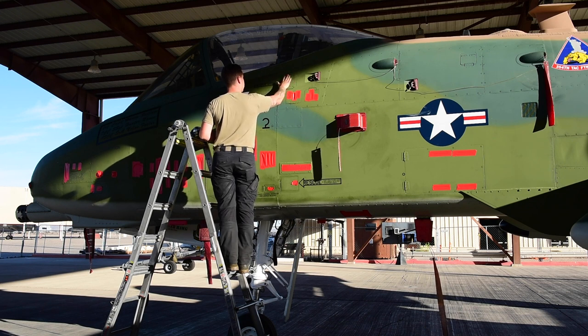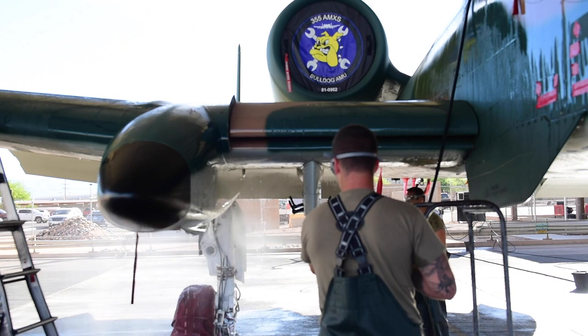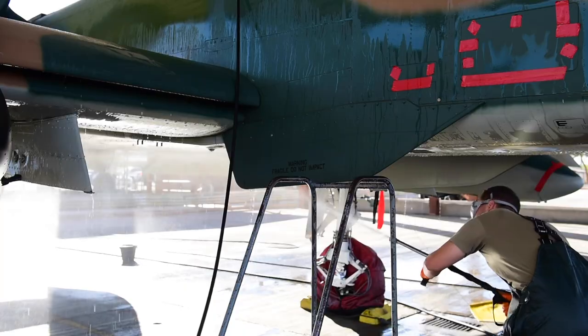When the wash actually starts, we focus on basically the areas that get dirtied up the most — so flight controls, landing gear, anything you can see. We run a scrub brush through it.